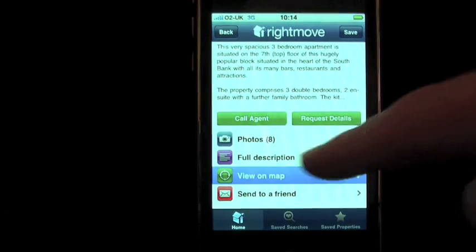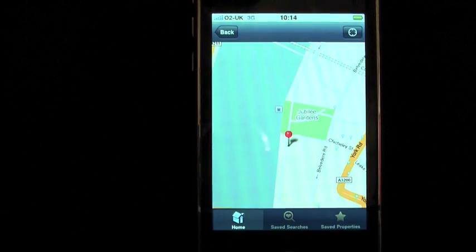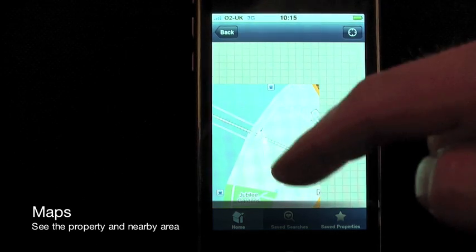You can also see the property pinpointed on a Google map. The map also allows you to see how to get to the property from your GPS location.